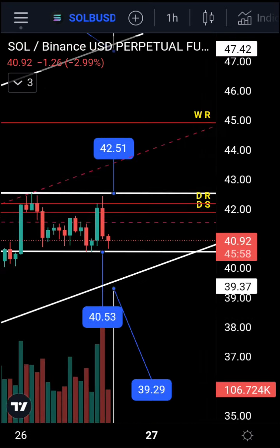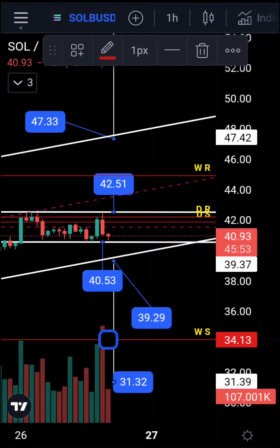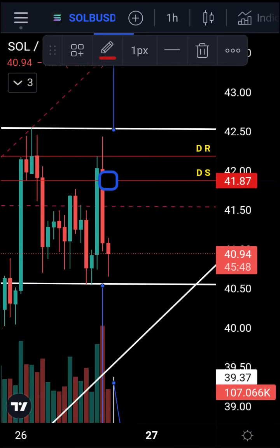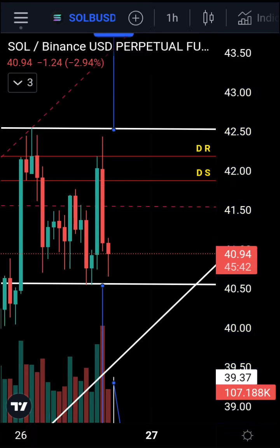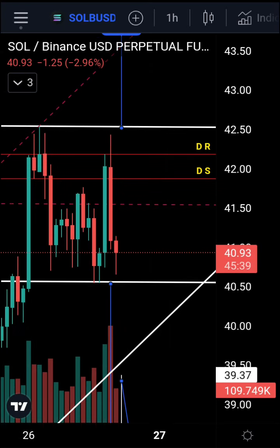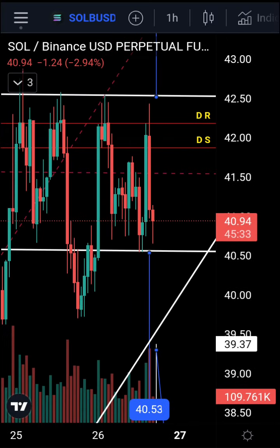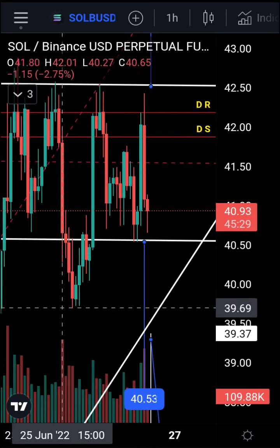At the middle of the range you could take profits. We have weekly resistance at 44.91, weekly support at 34.13, daily support at 41.87, and daily resistance at 42.18. The daily resistance is still acting as resistance — it was yesterday and it is today. At the moment we're still holding the range.